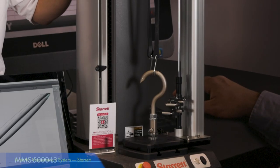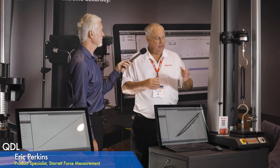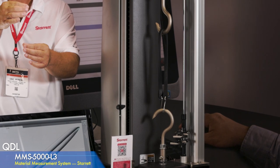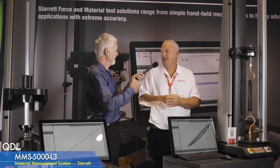We're also showing the MMS 5000 and a new long travel extensometer, both new products at IMTS. The long travel extensometer is used to calculate elongation — you clip it onto the sample, and as the crosshead moves with the sample, the extensometer tracks and measures overall distance moved to calculate elongation. It's used for elastomers, plastics, and similar materials. Other extensometers exist for metal, which don't move as far, but for elastomers you need that long travel before the material breaks.